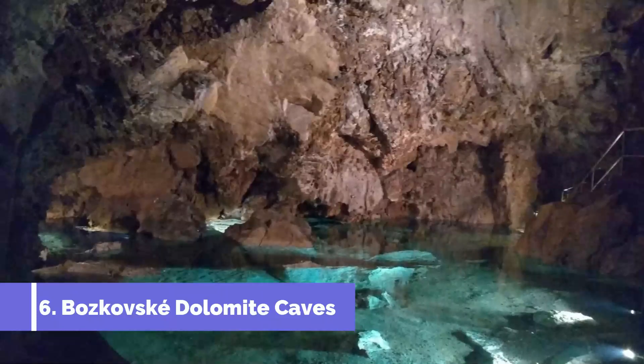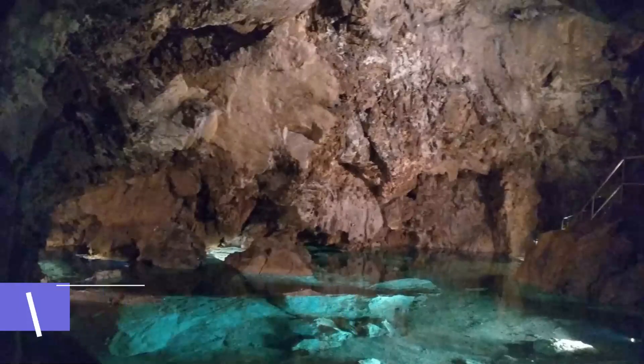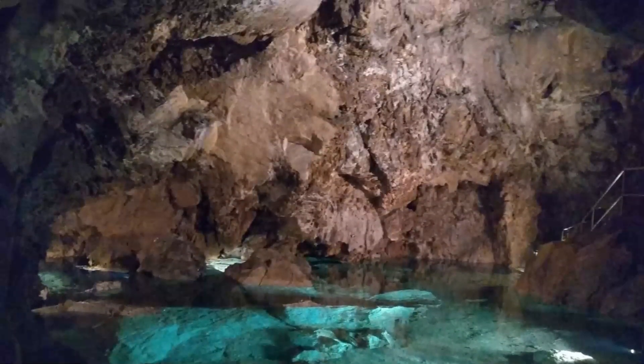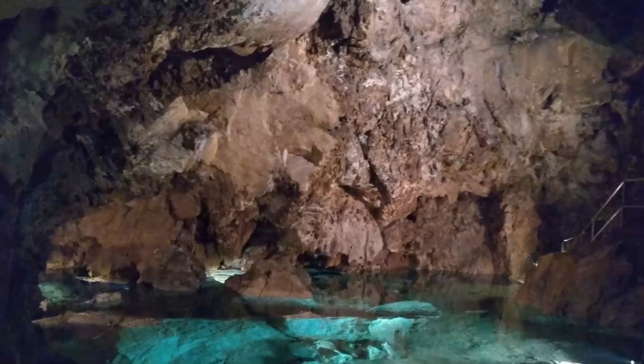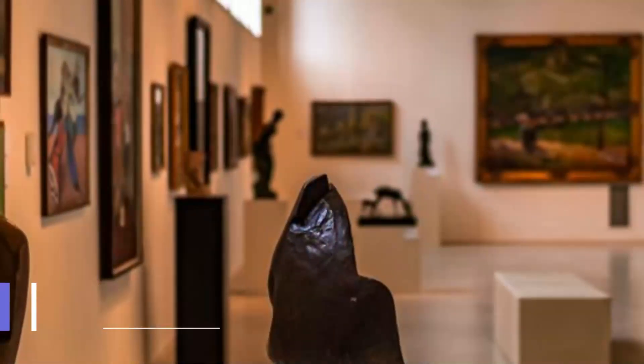Number six: Bozkov Dolomite Caves. Hop on a bus from Liberec to the village of Bozkov, where you'll descend into the largest cave system in the region. This warren of subterranean chambers and tunnels stretches out for more than a kilometer, and its stalagmites and stalactites resemble alien sculptures.